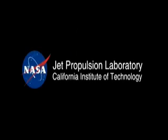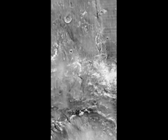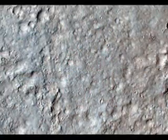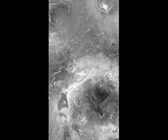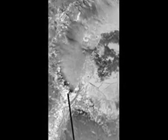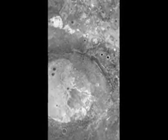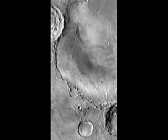The third objective is to investigate planetary processes of relevance to past habitability, including the role of water, by assessing long time-scale atmospheric evolution and determining the present state, distribution, and cycling of water and CO2. The fourth objective is to characterize the broad spectrum of surface radiation, including galactic cosmic radiation, solar proton events, and secondary neutrons. These observations will individually be of great scientific interest, but the overall goal of assessing present and past habitability will only come from their comprehensive integration, which is consequently a key aspect of the proposed mission.